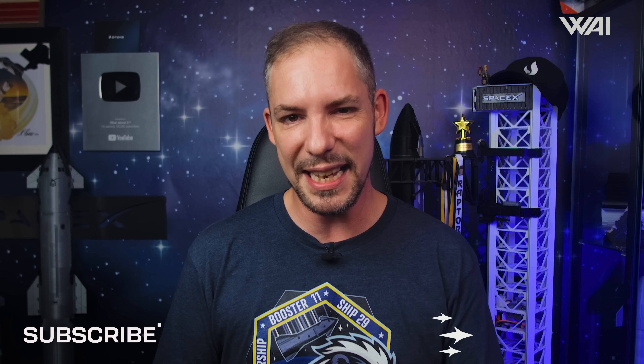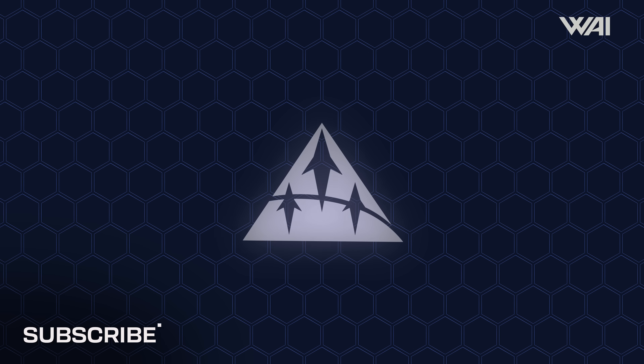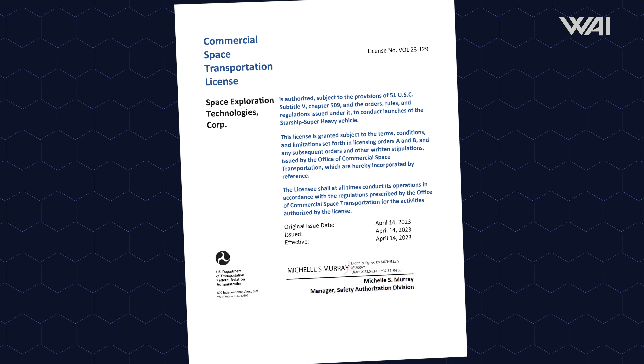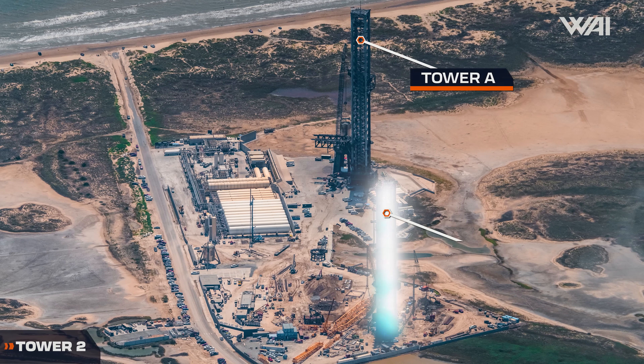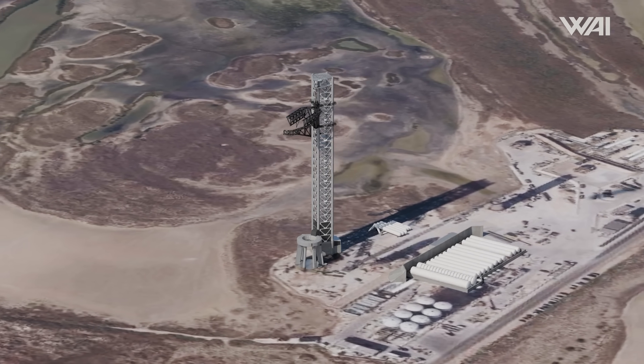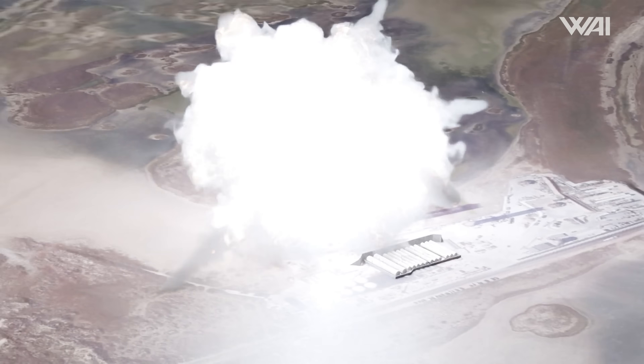All this work should culminate in the continued testing of the catch procedures on B14.1. As of now, we've yet to see any of that testing, and it seems SpaceX isn't in too much of a hurry, seeing as they likely won't be able to launch till next month due to paperwork. But testing is likely right around the corner, and it'll take more than one tower.